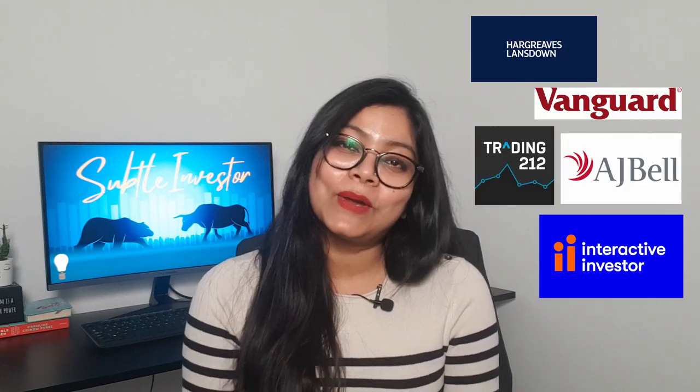Well, that's all for today. I hope you found this video useful. Do let me know which one is your favourite ISA provider in the comment section below. And until next time, look after yourself and your money.